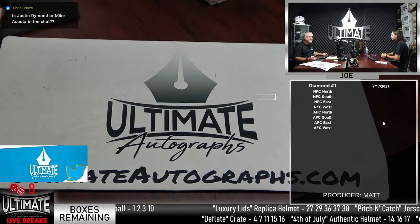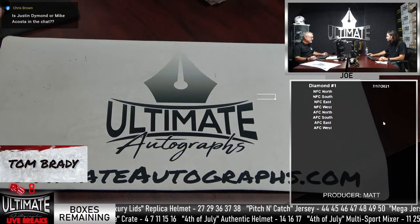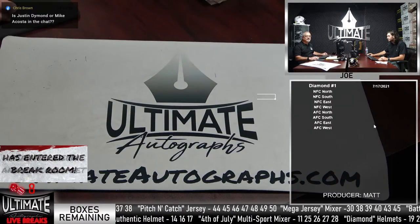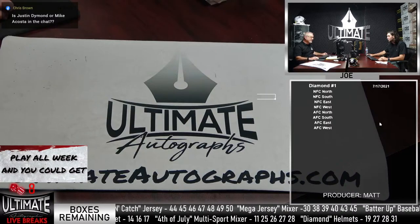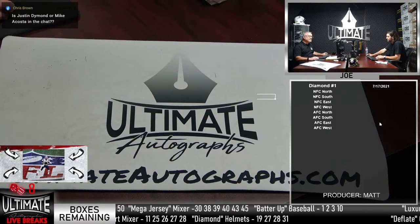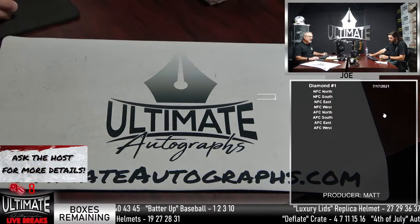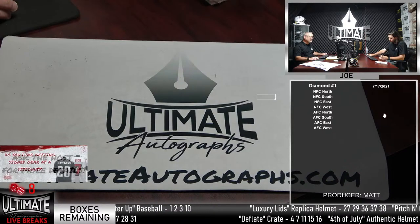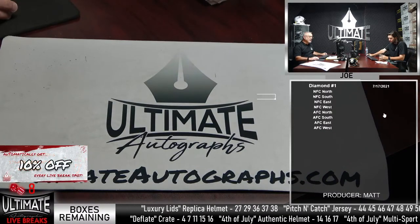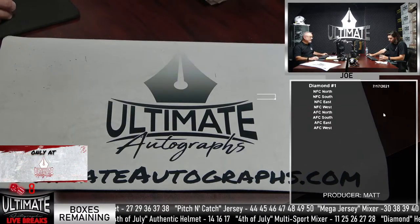We haven't sold any spots in the Panini 1 football cards — if we do, we'll save those for tomorrow with Garrett. The Deflate Crate still has seven spots left. Same with the 4th of July mixer and that Triple Box Mixer at $116 — no one's bought a spot yet in that. So there you go. We're only a half hour into the show — it's 2:34 on this Saturday.